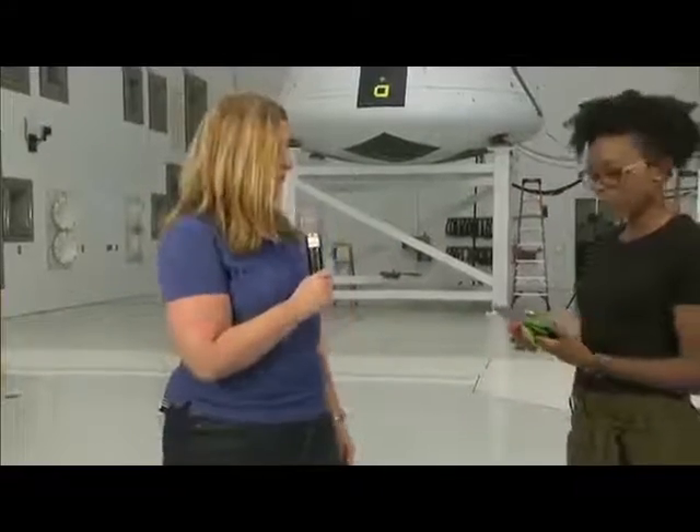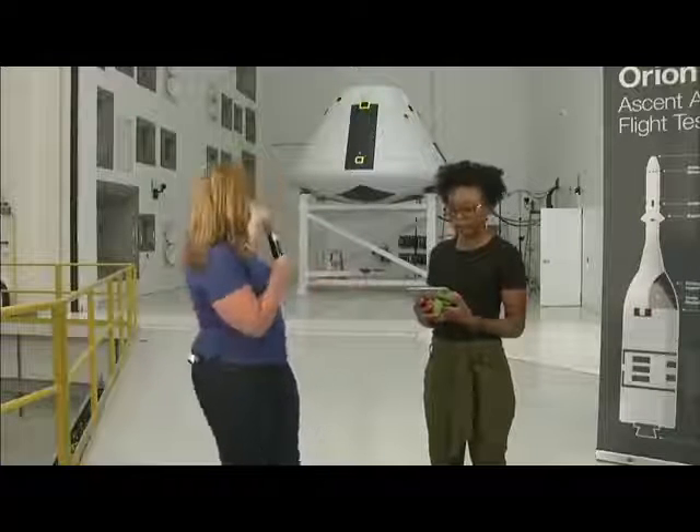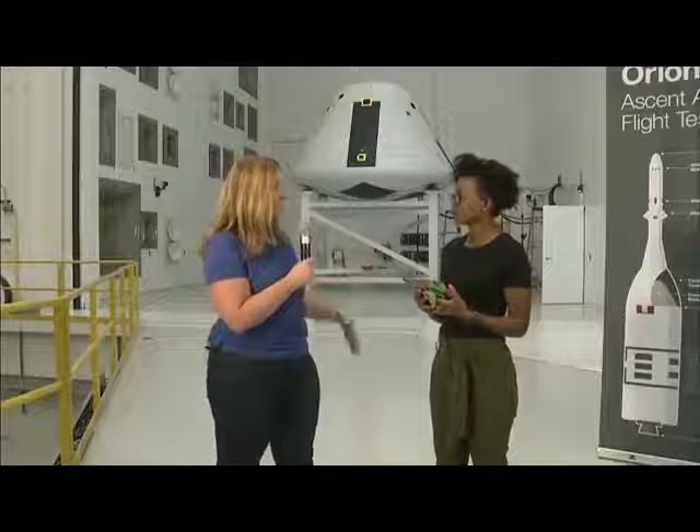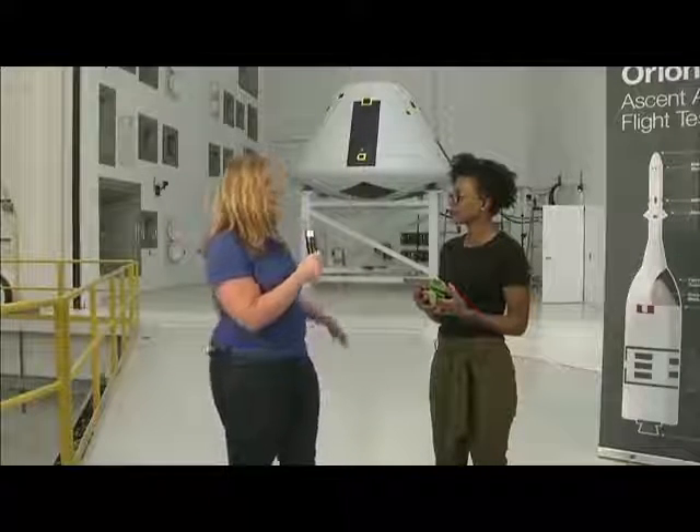Welcome to the Space Environments Complex, which is the world's largest space simulation facility. We're going to be talking about the world's most powerful acoustic chamber of its size, also known as the RATF, or Reverberant Acoustic Test Facility. There are 36 horns that we use — you can see them all on one wall — to generate sound and perform dynamic vibration testing on a spacecraft. We can test all the way up to 163 decibels in this chamber. Just for perspective, if you stood behind a jet engine while it was running, that's about 145 decibels, so this is actually 10 times the amount of sound we can produce here.